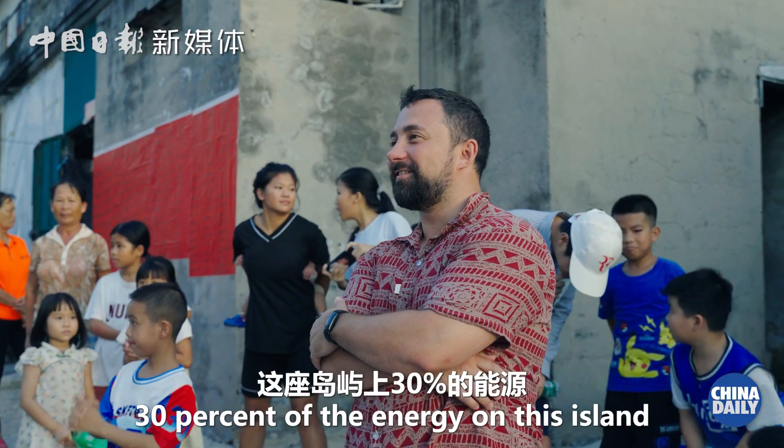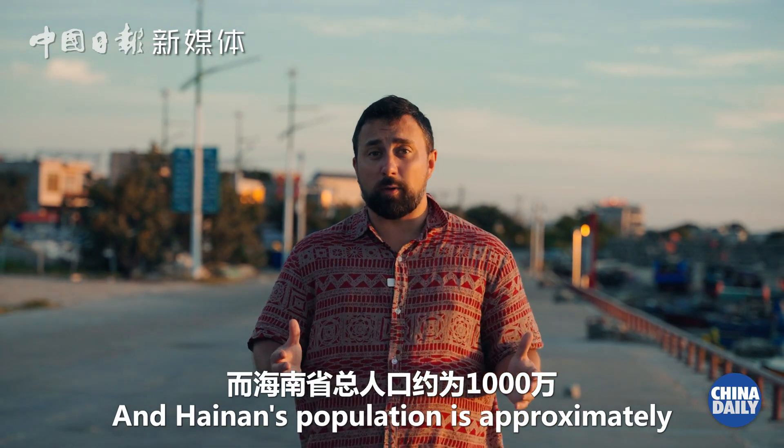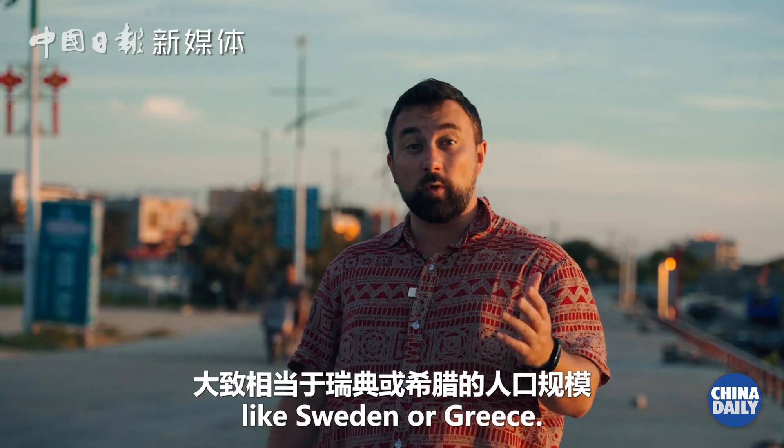30% of the energy on this island comes from nuclear power, and Hainan's population is approximately 10 million — that's roughly the same size as a country like Sweden or Greece.